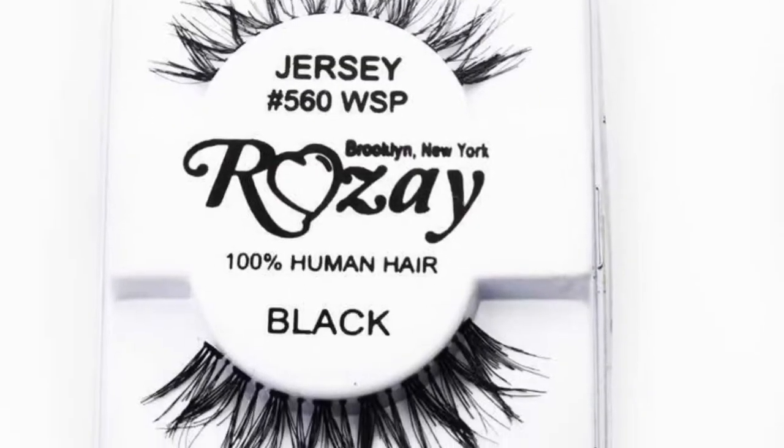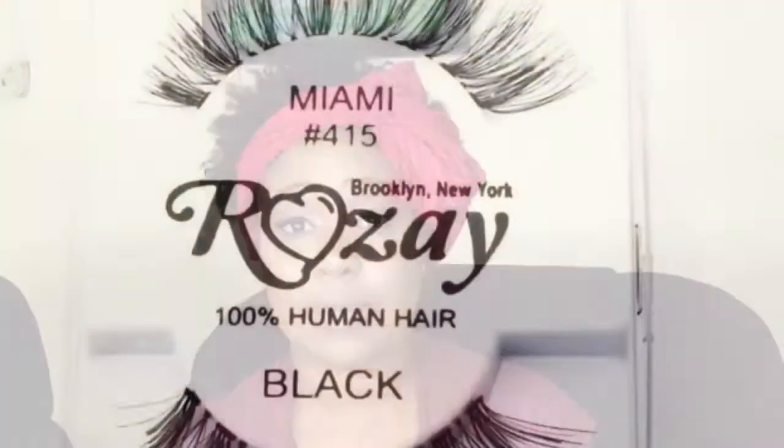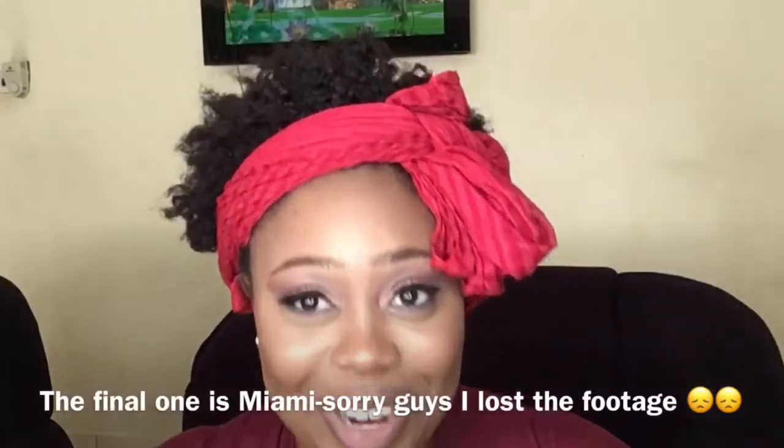I also got Jersey. And the final one is Brooklyn — that's what I have on today. I think you guys can see it well.